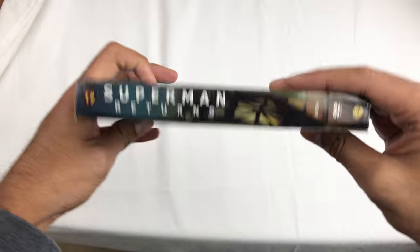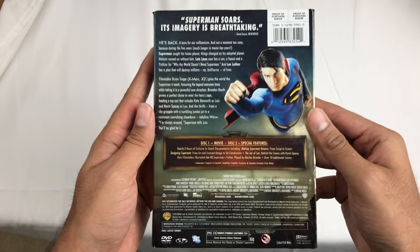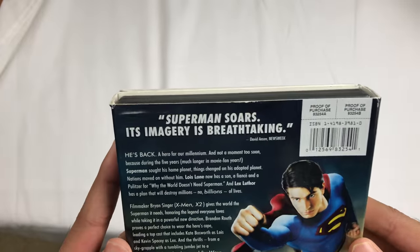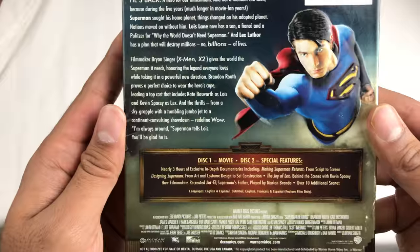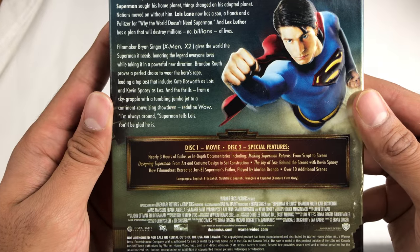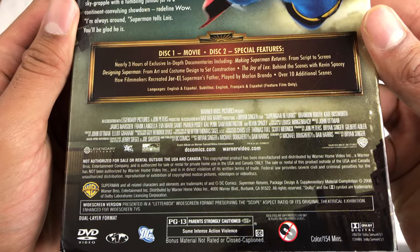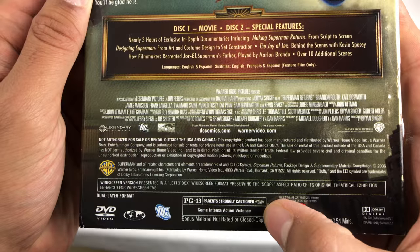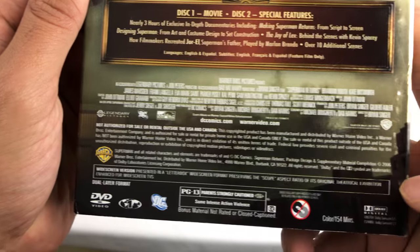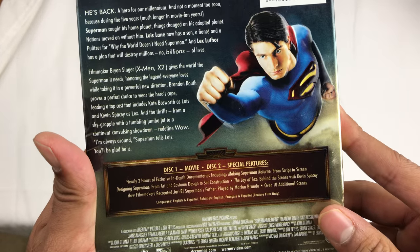Spine one, spine two, the back — I'll scroll through it, stop wherever you want, hit pause. Disc one is the movie, disc two is special features. That's the important disc — the special features are amazing.